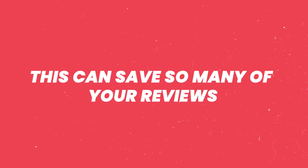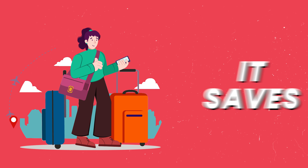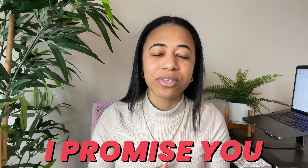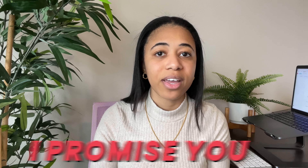This can save so many of your reviews. Imagine having something like this when you travel as a guest — it saves so much time and anxiety from accidentally walking into the wrong person's property. I promise you, if you implement this the correct way, you will for sure be getting those five stars left and right and avoid getting anything less than that.